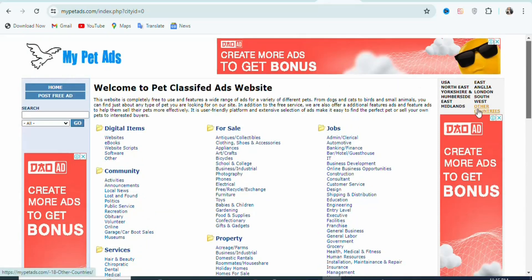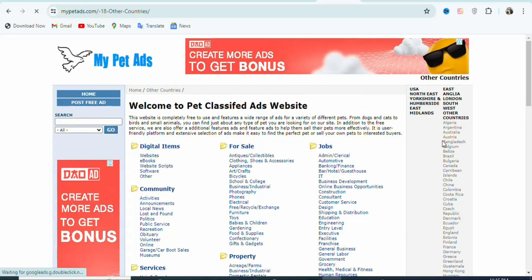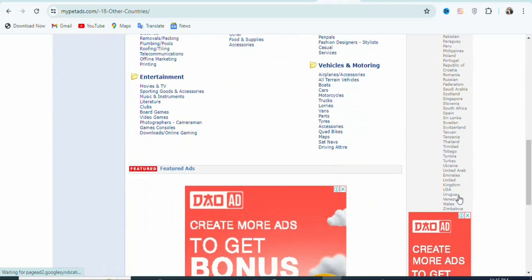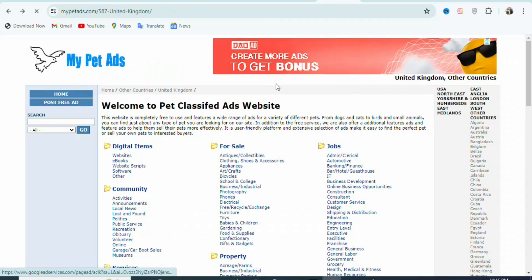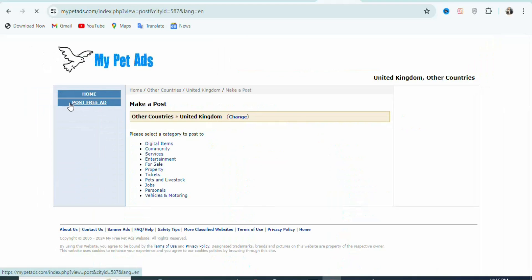If you click right here on Other Countries, you will see a whole lot of different countries where you can post your ad — Algeria, Argentina, Australia, Austria, Canada, the United States, and a large list of countries where you can post your ad for free. In this case, what you are going to do is post to people who live in the United Kingdom. So search for the United Kingdom, click on it. Once you click on the United Kingdom, the next step is to click right here on Post Free Ad so that you can post your free ad.